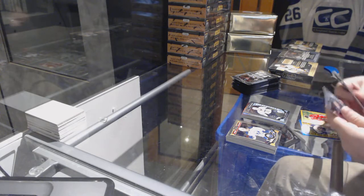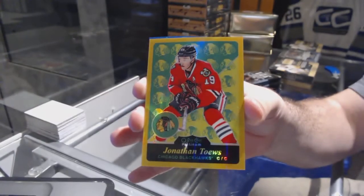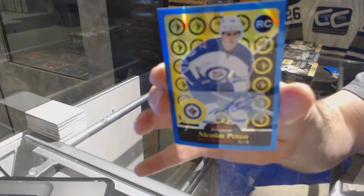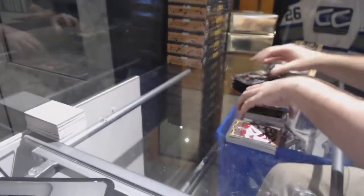Wow, what a pack! Brock McGinn rookie for the Carolina Hurricanes and a gold retro for the Chicago Blackhawks, Jonathan Toews, number to 149. And for the Winnipeg Jets, a blue rookie auto retro of Nick Patane. That's a beast of a pack.